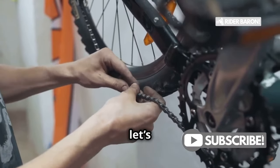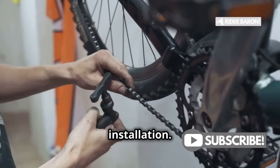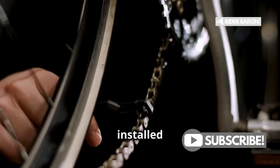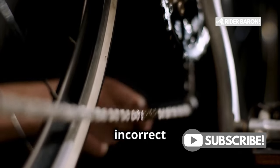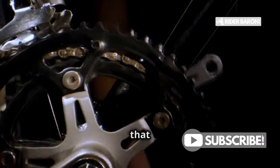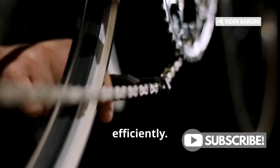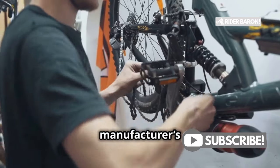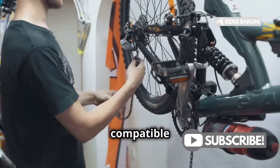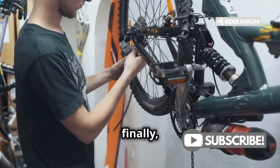Speaking of maintenance, let's not forget about proper chain installation — this is crucial for the longevity of your chain. An improperly installed chain with improper tension or incorrect links is more likely to break. Proper tension ensures that the chain runs smoothly and efficiently. Always follow the manufacturer's guidelines when installing a new chain, to ensure it's compatible with your bike's drivetrain.